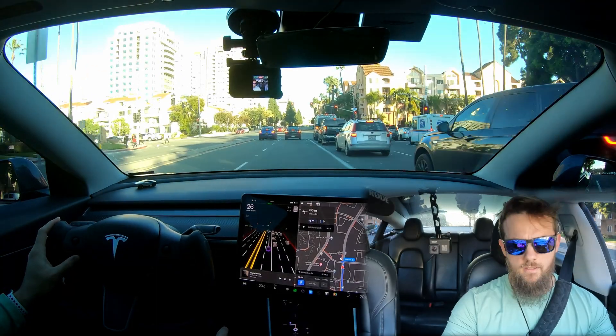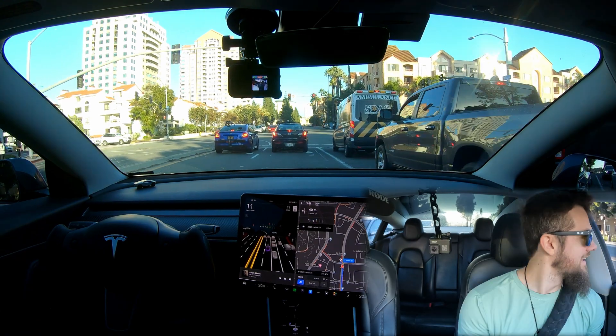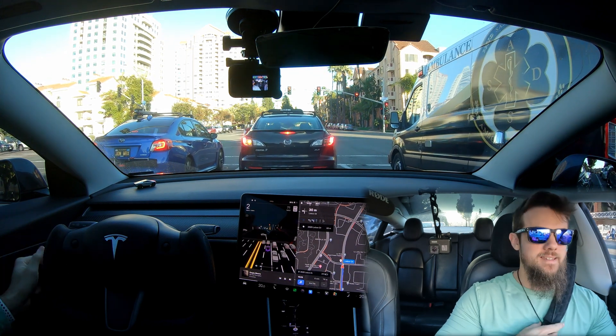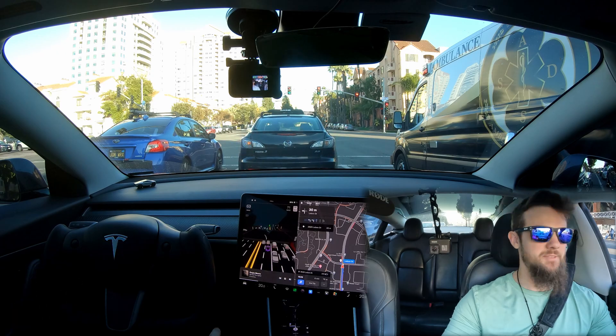Looks like this person is positioned on the correct side of the road, so that's a win! We'll see if we have any fun with this one. Between the mic and cameras and the QR code, something's got to stimulate conversation, right? We'll see.